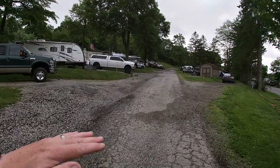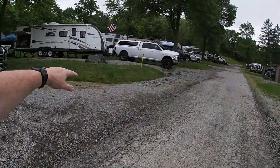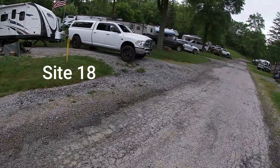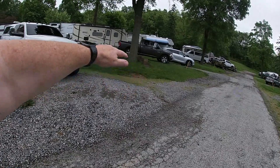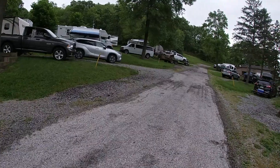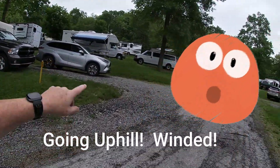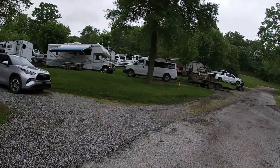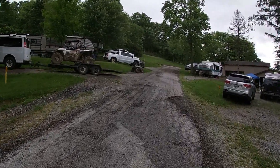You can see it's pretty easy for people to get level. Even this side over here is very level — that's site 18. Wherever they have really steep grades they put retaining walls to keep the erosion away, which is awesome. Looking up at our camper, we're able to get level with the automatic levelers, but there are some people in here using Anderson blocks.